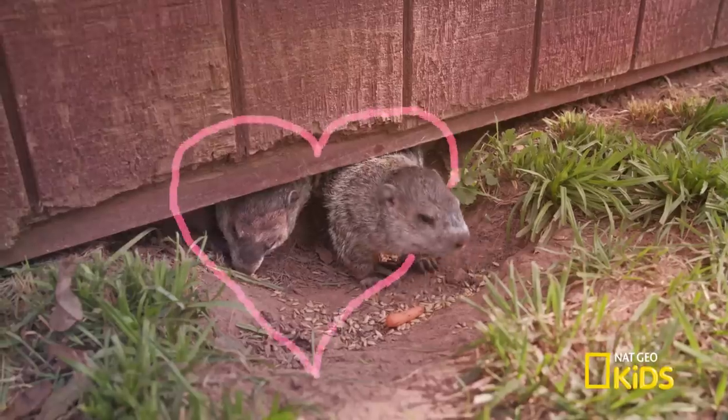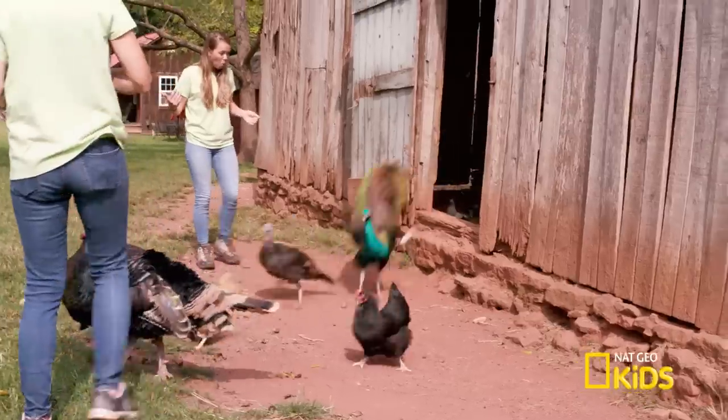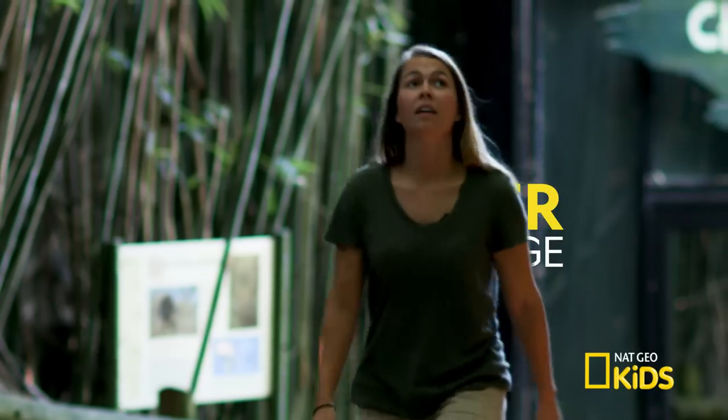Welcome to the party! There's two! So cute!